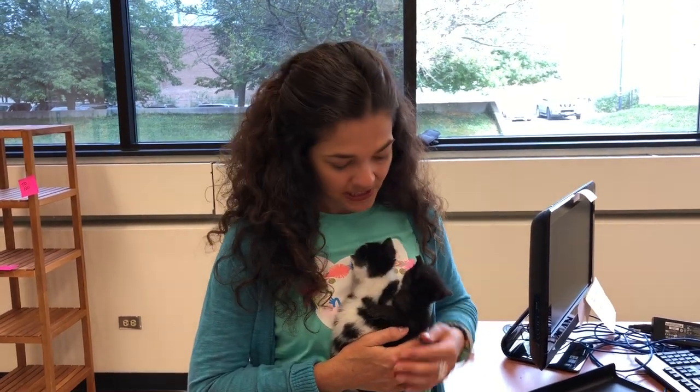We snapped into action and got them warmed up. It's really important when you find babies that you warm them up before you feed them. If they're not warm, they have problems digesting and they can actually die. So the heat and warmth is probably even more important as a first step. Then if you can get them warmed up to proper temperature, you can go ahead and start feeding them some kitten milk.